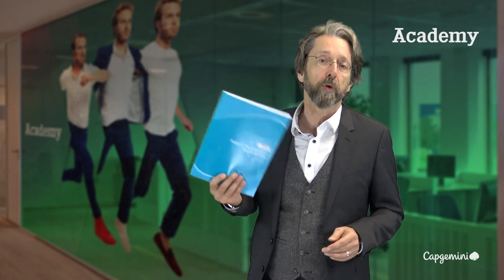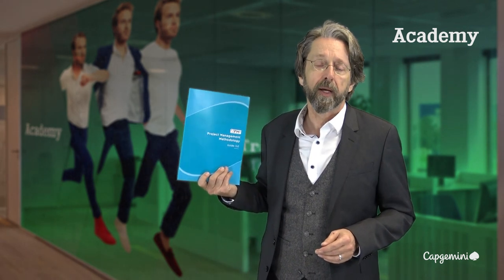I want to talk to you today about one of our new offerings which is a course on OpenPM2. OpenPM2 is the project management methodology of the European Commission and it's been recently released into the public domain.